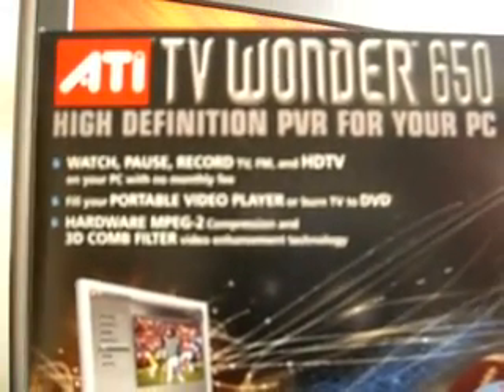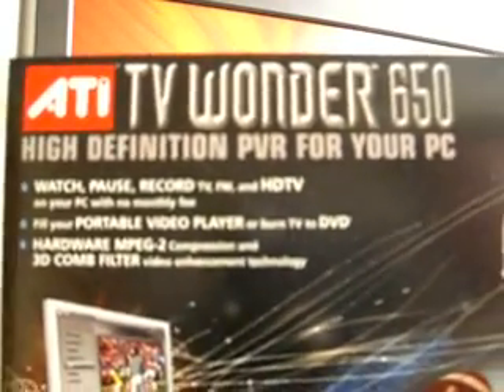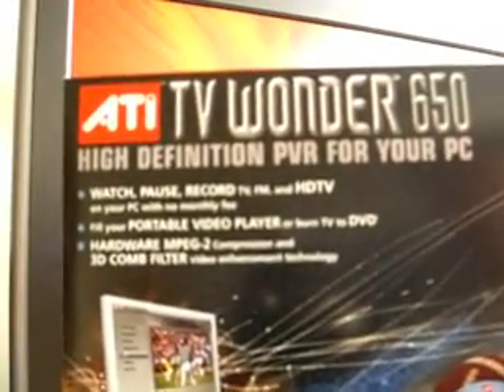Hi everyone. For this morning I will be doing my review of the ATI TV Wonder 650. It is a high definition personal video recorder for your PC so you can watch, pause, and record TV as well as FM radio.